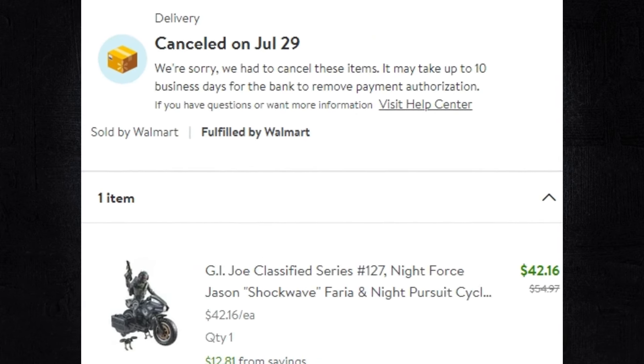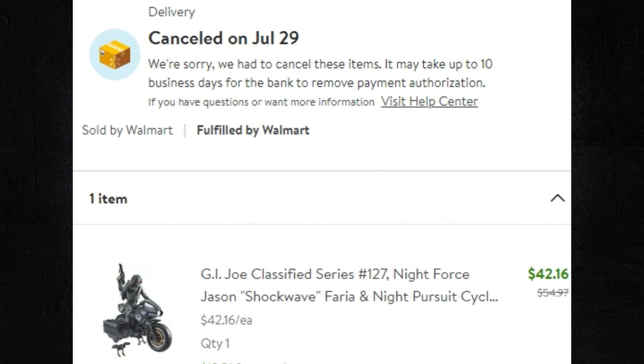The only thing I ordered from Walmart was GI Joe Classified stuff, and it got canceled. I'm not happy with Walmart. I only ordered Super 7 stuff from Super 7 and pre-ordered a few things from BBTS — that's it for SDCC for me. And they canceled my Walmart order. So I'm not buying it, I'm not going out of my way to get it, I don't really need it. Now that I think about it, I'm glad they did — saved me $42. That's the way I feel when this crap happens. They lost my money.